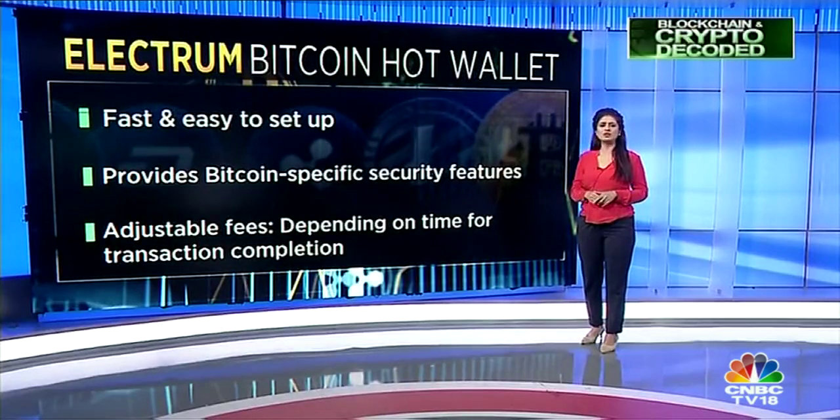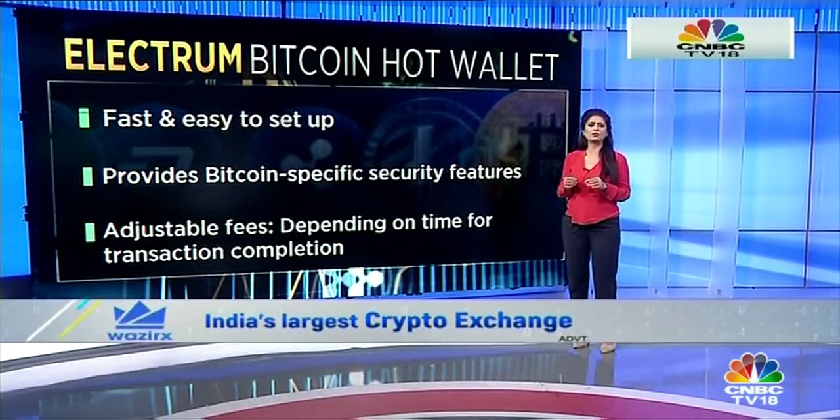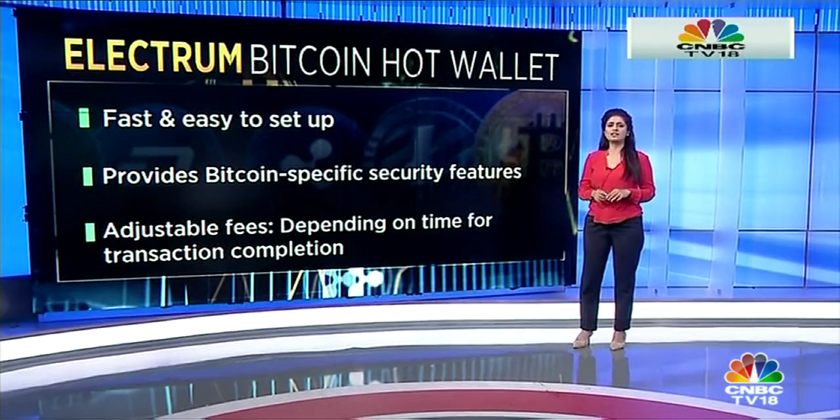Bitcoin investors not interested in storing any other cryptocurrencies opt for Electrum. It's a hot wallet that has been around since 2011. It's fast and easy to set up, and designed to provide unique Bitcoin-specific security features that other wallets do not offer.